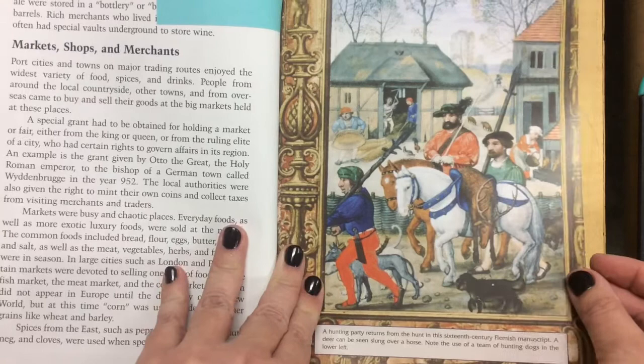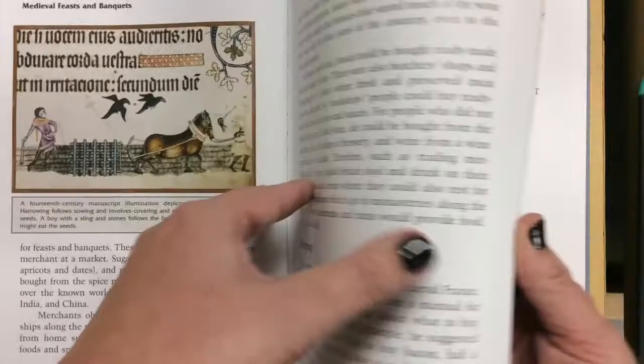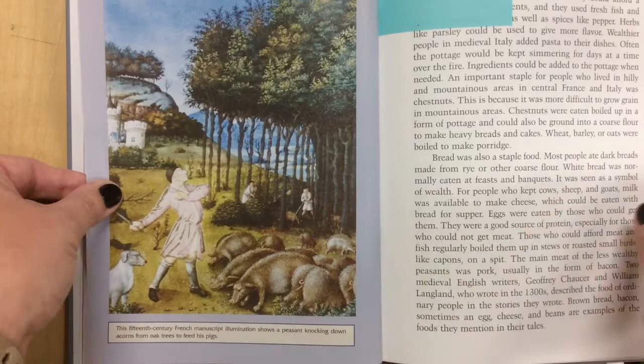Here we have a hunting party. Hunting was very important during these times to get the food they needed to survive. So we see lots of hunting and farming pictures in these genre paintings from the Middle Ages. Here's another picture of a peasant — he's knocking down the acorns out of the tree so the pigs can eat.